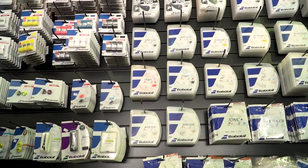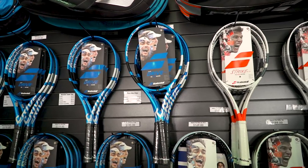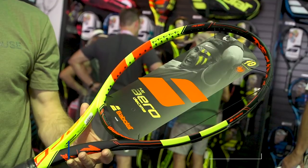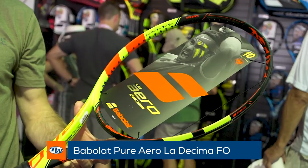Next up we have Babolat. You can get a great selection of their strings and grips as well. We've got the Pure Strikes, the Pure Drives, the Pure Aeros. We've got the La Decima racket over there — this is the racket Rafa is going to be endorsing when he's back out on the court.